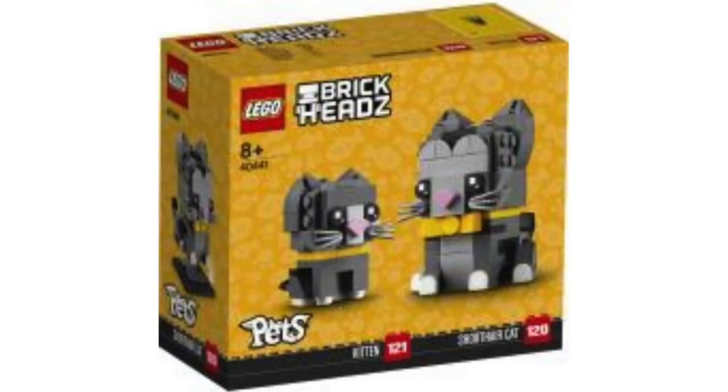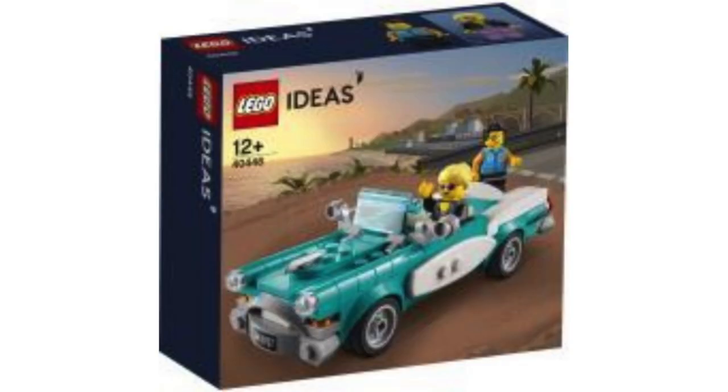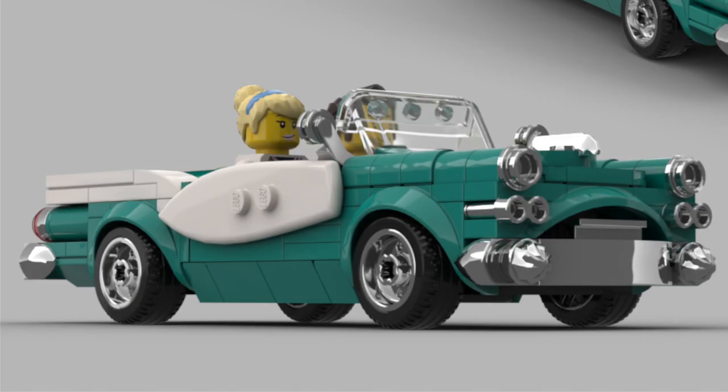Thanks to Brick Set, we got a ton of photos of upcoming promotional sets and likely LEGO Store exclusives. From LEGO Ideas, we got our first look at this upcoming promotional set, which is the contest winner from a previous contest. The car looks really nice with that classic design and interesting color scheme, and I love how they even managed to keep the surfboards from the original design.